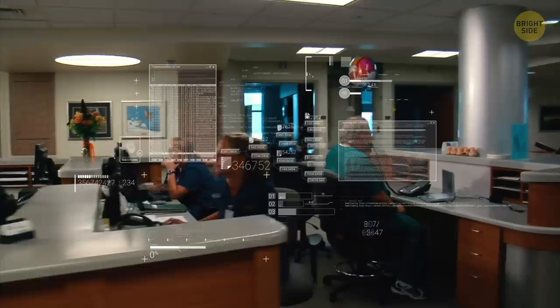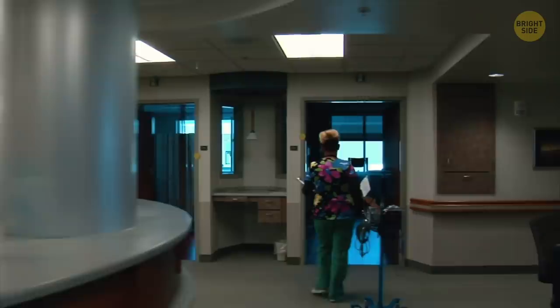Despite having electronic records, hospitals don't share them with each other for many reasons, and thus rely on this outdated piece of equipment. Hopefully you'll never have to visit a hospital, but if you do, don't forget to take a selfie with this digital dinosaur.